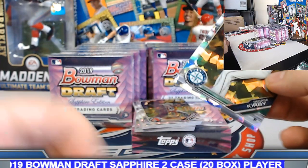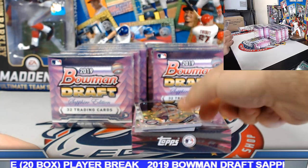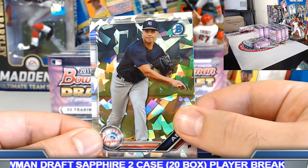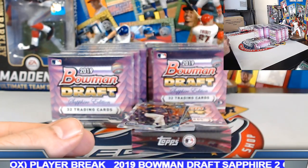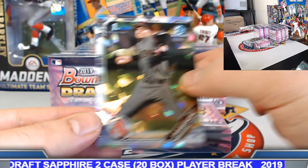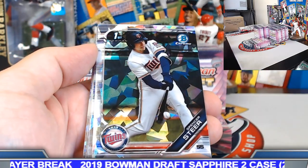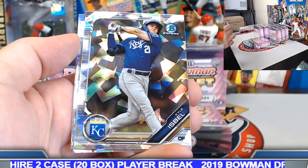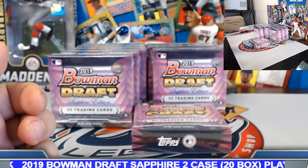We got a Kirby red refractor auto in the last draft break. Blaze Alexander. Cavaco. Nice Alberta brave. Mickey Lodolo. Graham Stinson. Dre Jameson. Tyler Freeman, Spencer Steer. Matt Veerling. Casey Golden. Antoine Kelly just got the blue out of base, and Owen Miller — that's going to wrap up the first pack.